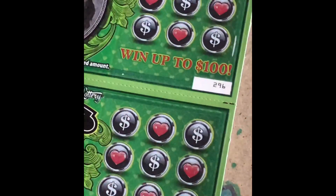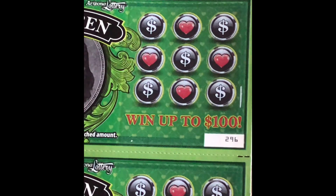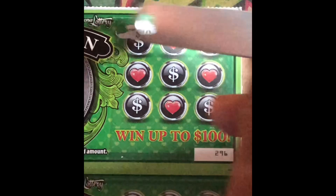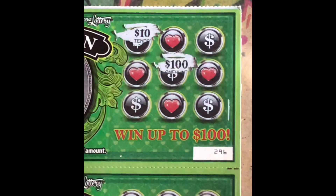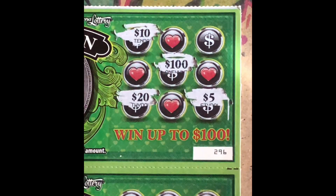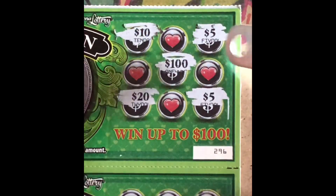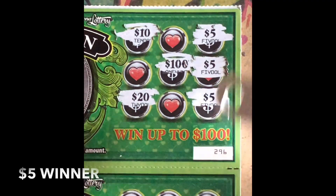Here's the last two tickets. Ticket number 296: there's a $10, there's a $100, $5, $20, another $5, and I got a $5 — I love winner! Nice.